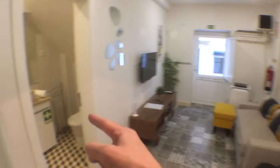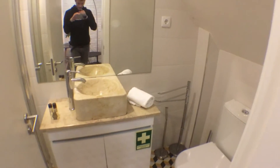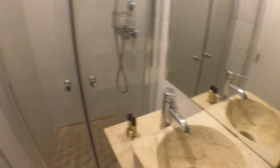If we go here on the left, we have the bathroom. The bathroom doesn't have windows either, but as you can see, it's really well equipped with a toilet, a sink, and a shower.